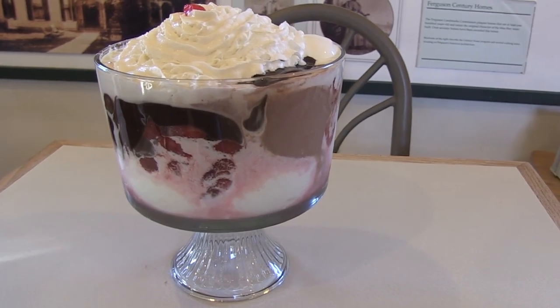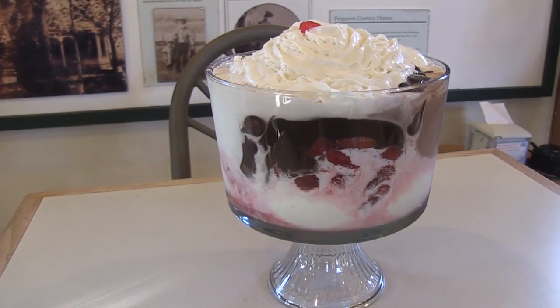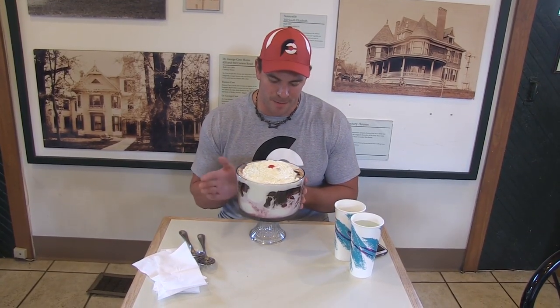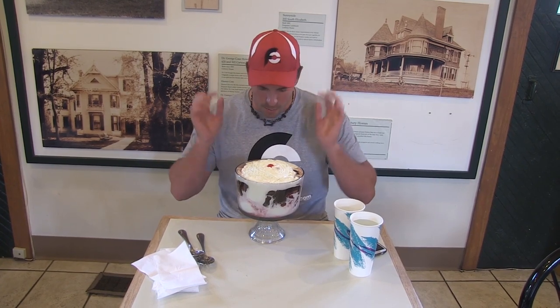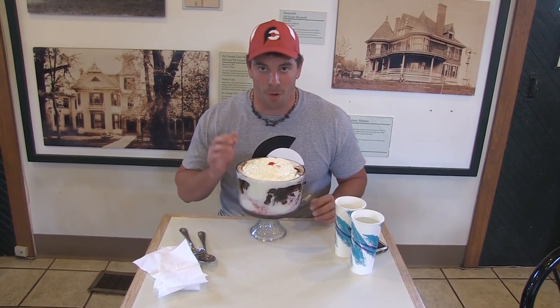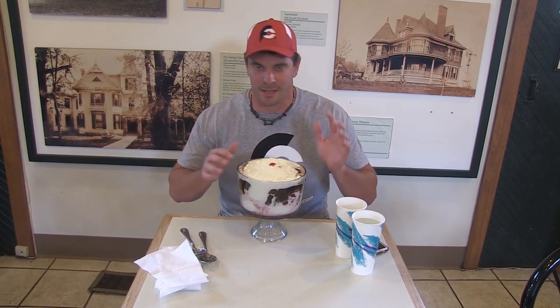It's a 13-scoop ice cream sundae of frozen yogurt. Along with the 13 scoops of ice cream, you've got to take down 1 pound or 16 ounces of sauce and then 16 more ounces of an actual topping, just like you would have in a concrete or anything like that.